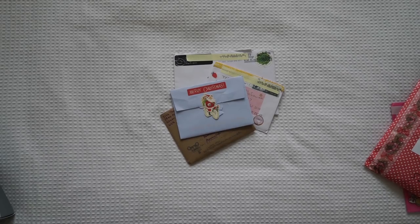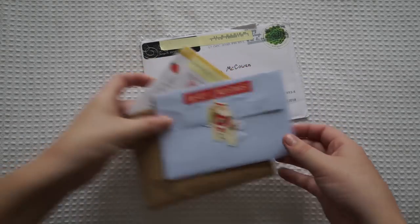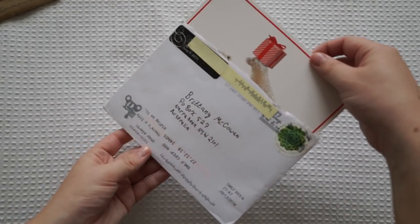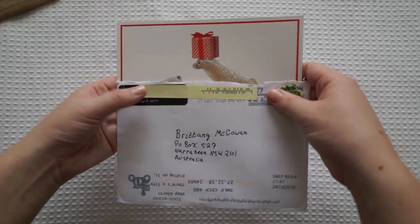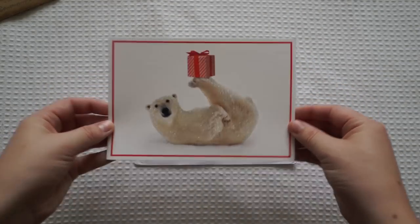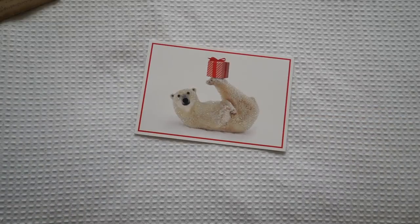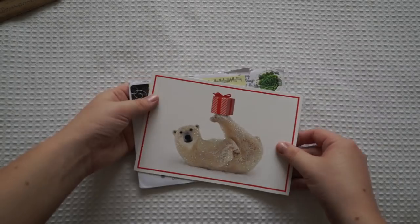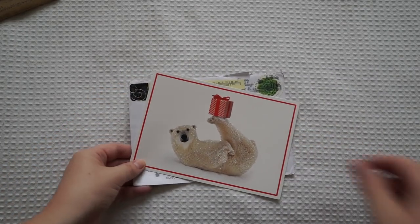I've already had a sneak peek of these ones because I thought they were going to be Christmas cards and they were. Thank you so much for this beautiful Christmas card — I absolutely loved it and I thought it was so adorable. Thank you so much to, I'm pretty sure it's Valerie from Florida. It's in running writing so I hope I said your name right. I really, really did appreciate it. I'm going to pop that one in my journal.